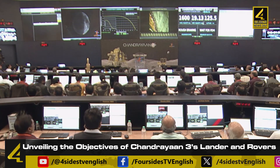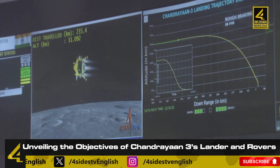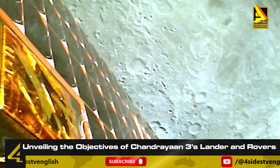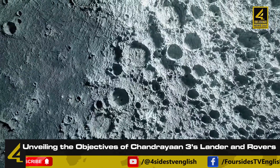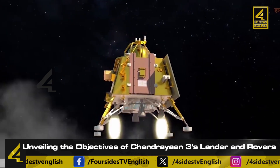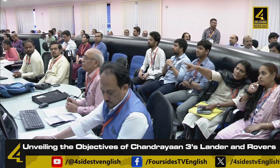Following the successful landing of Chandrayaan 3 on the lunar surface, ISRO scientists have disclosed the tasks assigned to the lander and the rover. After a successful landing, the Pragyan rover will emerge from the Vikram lander within a few hours, utilizing the side panels as a ramp to reach the lunar surface. The payloads on both the lander and rover will operate for 14 days, equivalent to one lunar day. The rover can only communicate with the lander, while the lander communicates directly with the ground-based monitoring centre. Since the orbiter from Chandrayaan 2 was already in orbit, it was not included in Chandrayaan 3 — only the lander Vikram and rover Pragyan were sent along with the propulsion module.